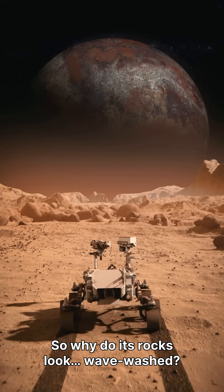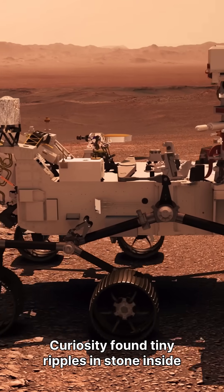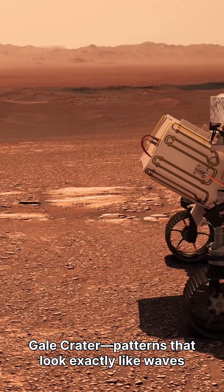Mars is frozen today. So why do its rocks look wave-washed? Curiosity found tiny ripples in stone inside Gale Crater — patterns that look exactly like waves on a shallow lake.